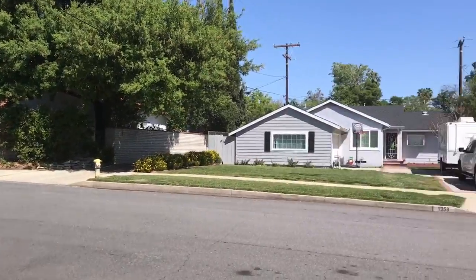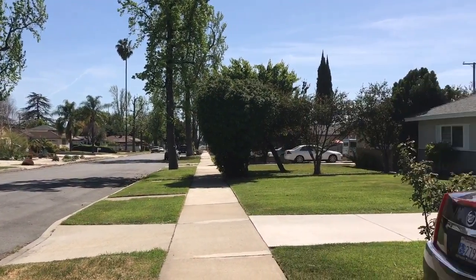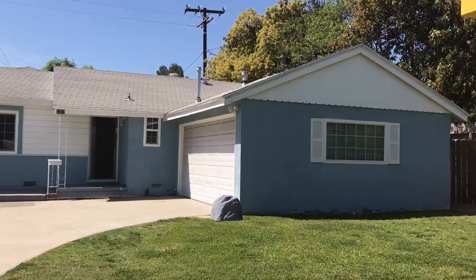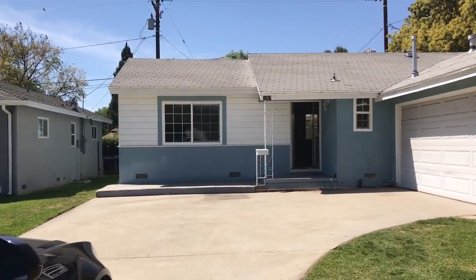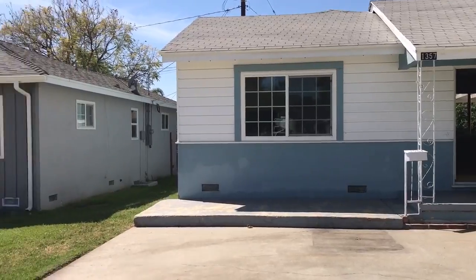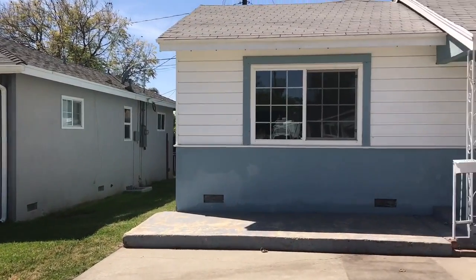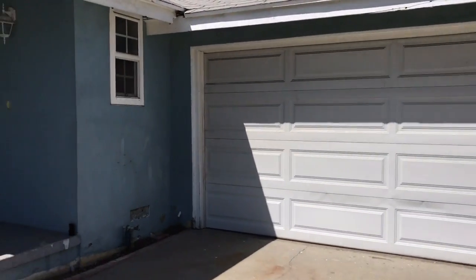Welcome back guys, this is Jeff and I'm in Ontario on Vine Street. I'm bringing to you today a phenomenal little property — $375,000 asking price, three bedrooms, one full and one quarter bath. Really nice neighborhood as far as taking care of the house. Let's go ahead and take a peek inside.